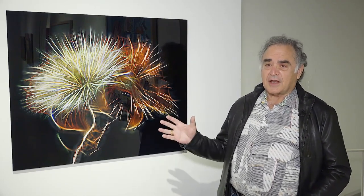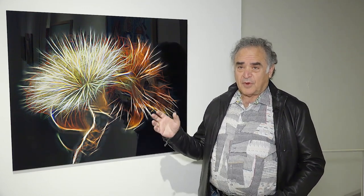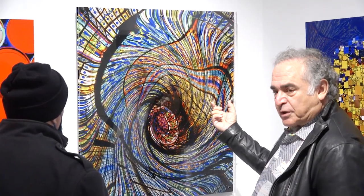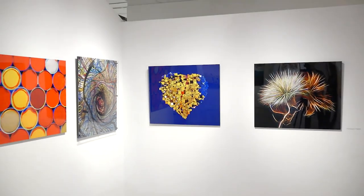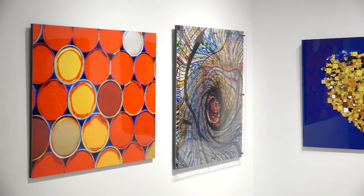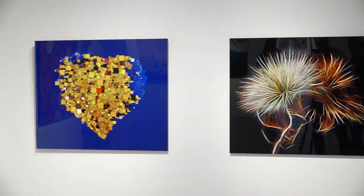A photograph generally is a two-dimensional static object that looks the same no matter where you are, no matter what lighting it's in — it's always the same. Where the dimensional objects I use essentially change with all the different lighting, they change with the different heights or levels of the viewer's eyes, and also the different emotional experiences the viewer has.